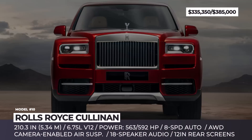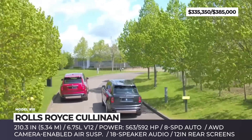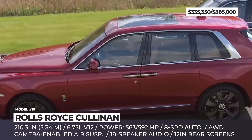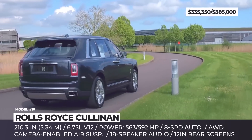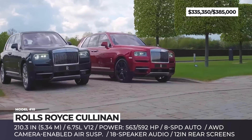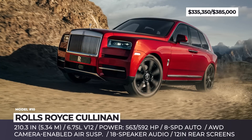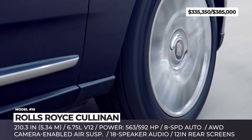Rolls-Royce Cullinan — do not expect the Cullinan to haul your entire family if it comprises more than four people plus the driver. However, just like a proper Rolls-Royce, this two-row five-seater SUV has gargantuan dimensions of 210 inches and is more than capable both on and off-road. Ultra-wealthy owners can enjoy a camera-reliant self-leveling suspension.